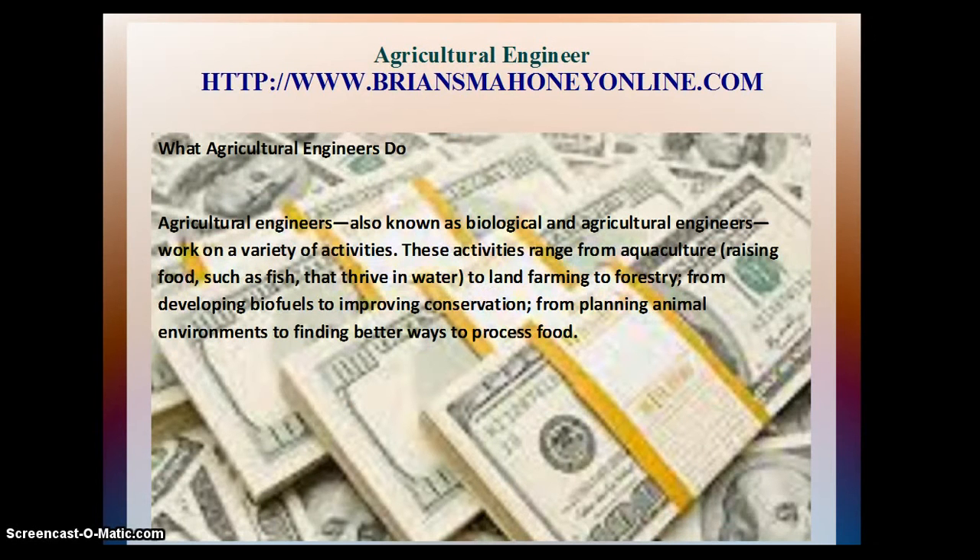What agricultural engineers do. Agricultural engineers, also known as biological and agricultural engineers, work on a variety of activities. These activities range from agriculture, raising food such as fish that thrive in water, to land farming, to forestry, from developing biofuels to improving conservation, from planting animal environments to finding better ways to process food.